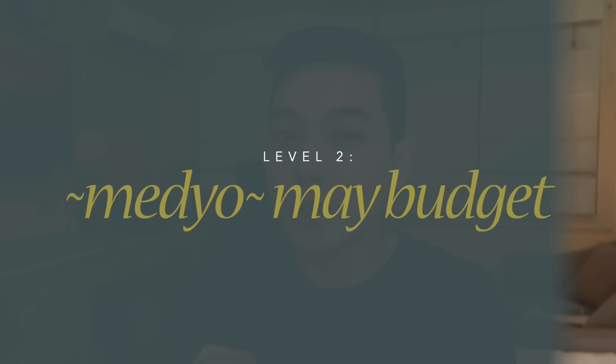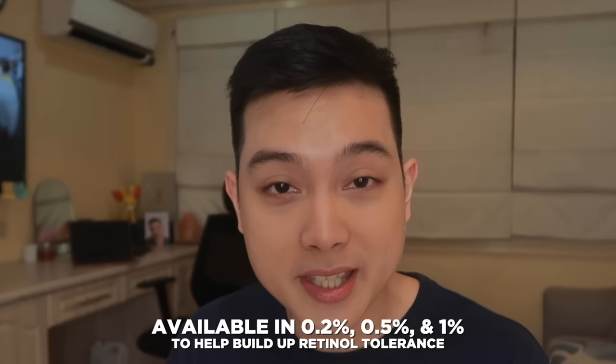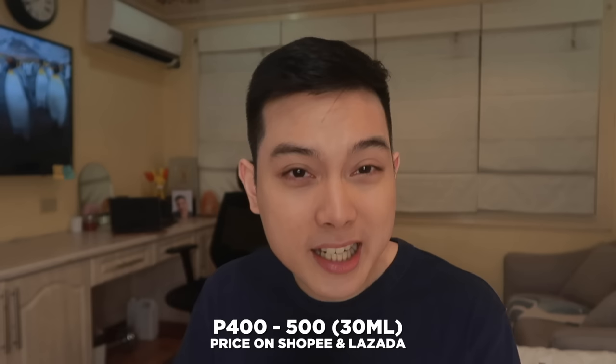Pero kung wala pa rin kayong budget for these two, walang problema because marami pa tayong ibang alternatives as we move on to the next budget level — this is for those na medyo may budget. Our first product for this budget level is actually a serum that I've been recommending since the start of my YouTube channel, and this is The Ordinary Retinol in Squalene. It does come in 0.2%, 0.5%, and 1%, so mas madali mag-build up if yun yung goal mo. And the price is just 400 to 500 pesos for 30ml — really, really good value for a retinol.